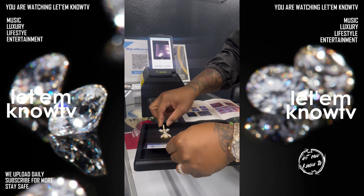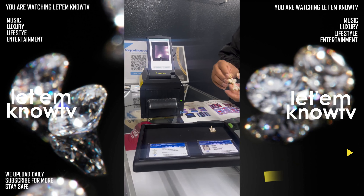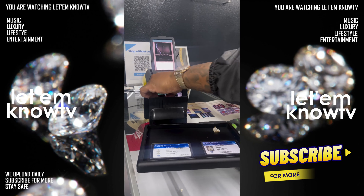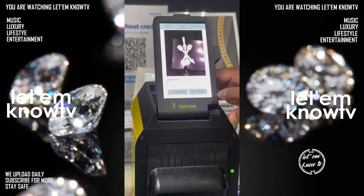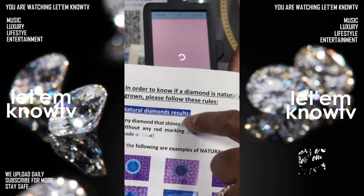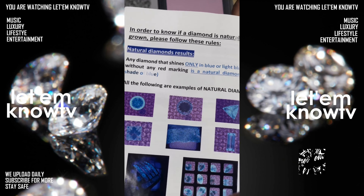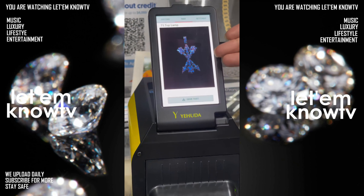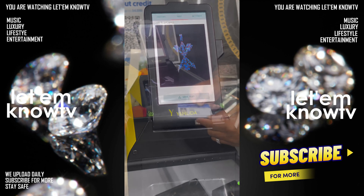In this ten thousand dollar machine, it's going to show all blues. You guys can actually see me put it in here, scan it — it's going to do a scan. And as you can see, because it's all natural, it comes back all blue stones. This is considered an all-natural diamond piece, as you can see.